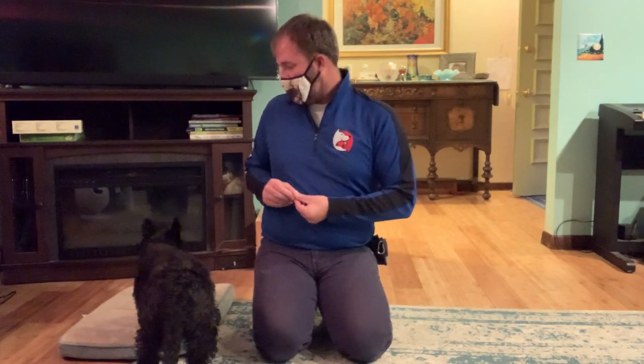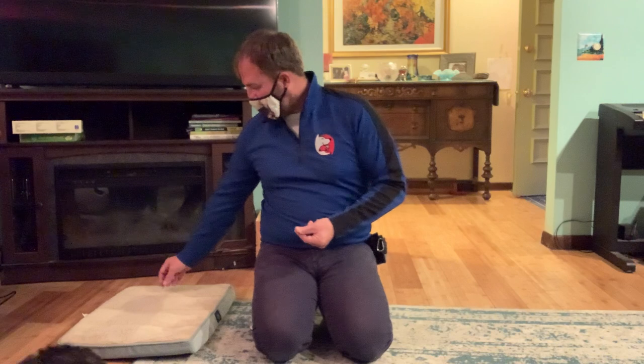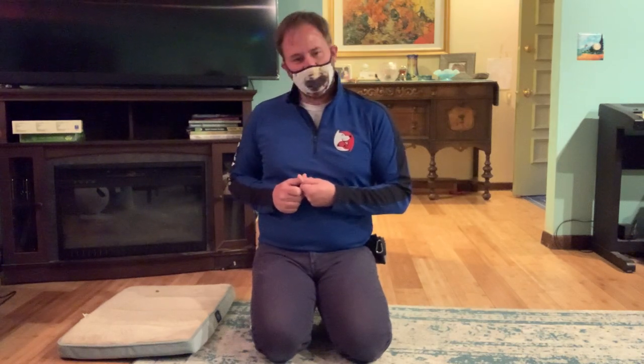Once you get to the point where she's kind of lingering and staying there, then I might wait 10 seconds. I'm going to leave another treat without saying anything to her — don't point it out, let her find it on her own. Eventually she'll just start going there over and over again because every time she goes over there, there are treats.